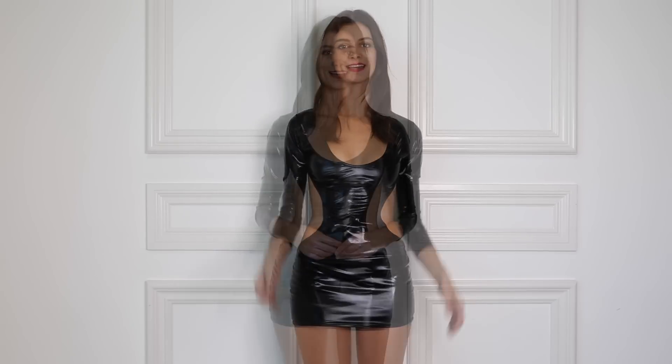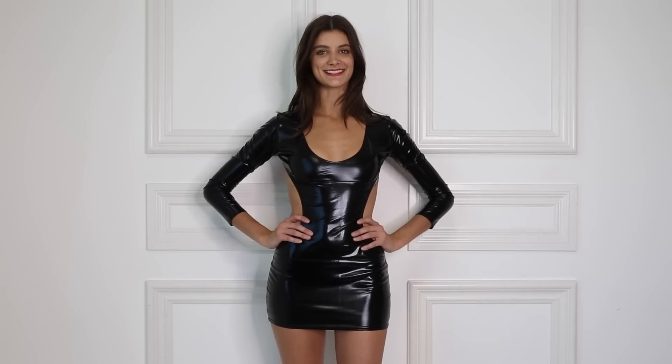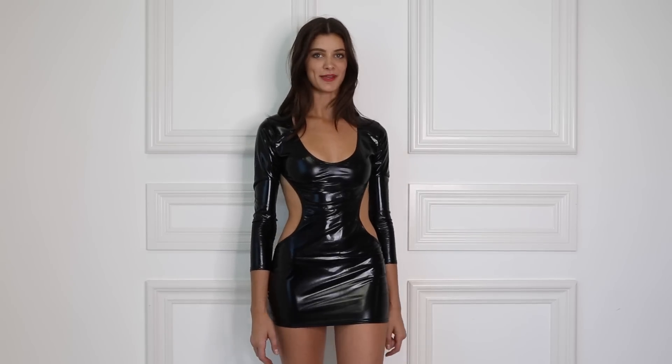The dress can also be worn on its own for a fun night out, a daring look, a bachelorette party — anything you'd like. Thanks for watching, you guys! Catch us next time at amiclubwear.com. Please make sure to like this video if you enjoyed it and subscribe to our channel if you're not already. Happy Halloween!